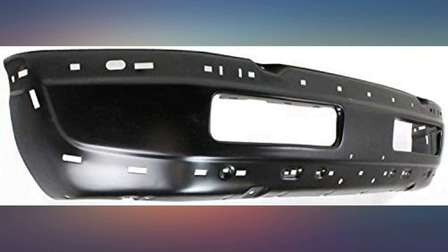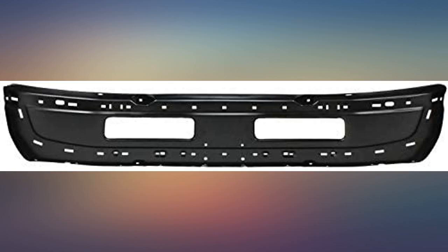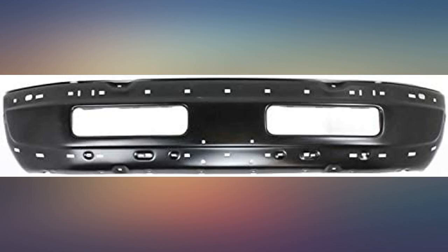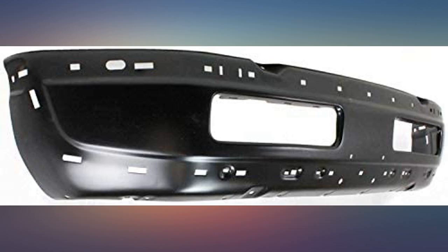I bought this bumper to repair my truck after a fight with a heavy eight-point buck. The bumper fit the new mounts perfectly, and the trim all fit perfectly except the fog light trim — but that was the fault of the trim, not the bumper. Next year when I hit another deer, I'll order this again.